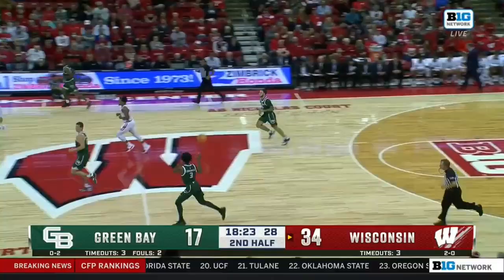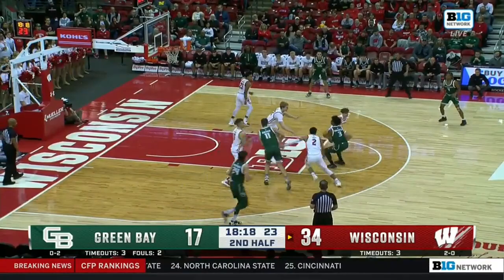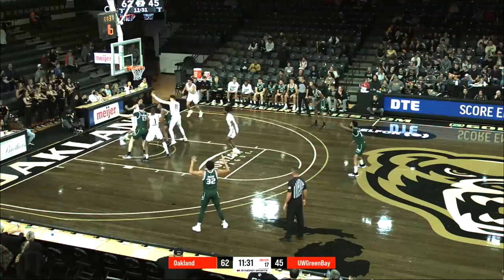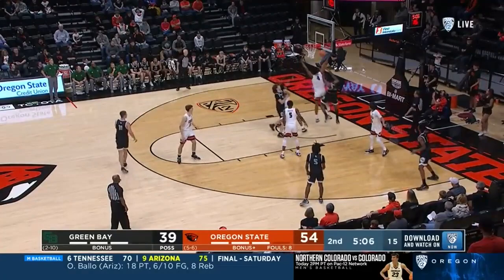Eight seconds on the shot clock, Cummings pull-up jumper from the elbow, weakside contest, but Hepburn remains cold. Cummings now around the curl, set the pick. Holy Cummings.